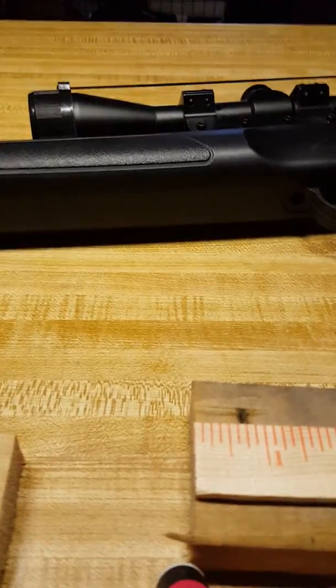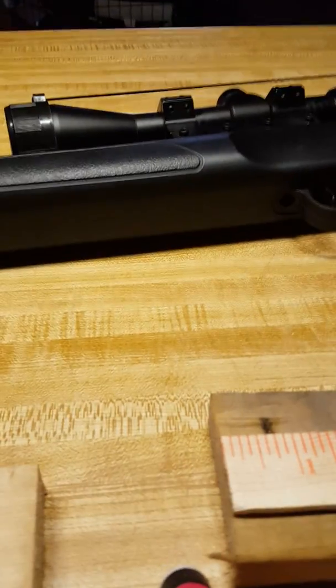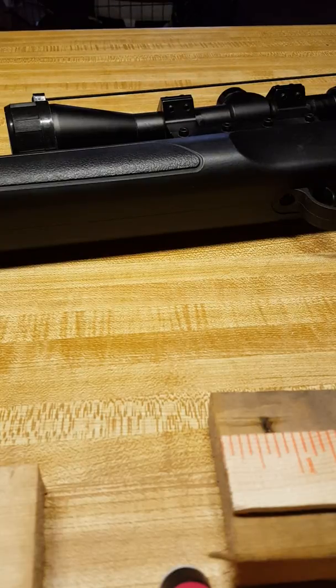This is my Benjamin Prowler pellet rifle. I bought it at Walmart for $98, and I bought my daughter one also. I replaced the scope on it because I don't like the scopes that Crosman puts on — they're really chintzy. But they're okay for someone that wants to shoot at like 10 yards.